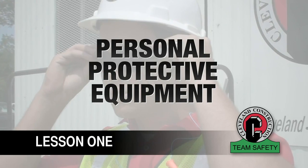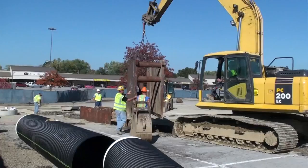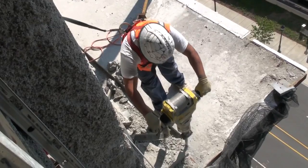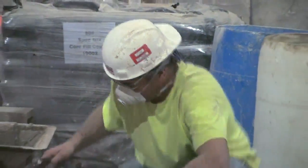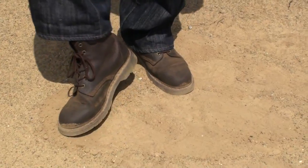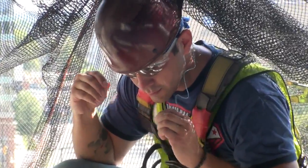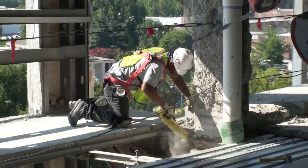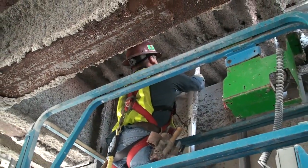Lesson number one: personal protective equipment. Anyone working on a construction site should be aware that it is a very dangerous occupation and you must prepare to defend yourself every moment of the day. To best defend yourself, you will need several pieces of equipment developed for the construction worker. Cleveland Construction requires you to wear certain equipment all day because threatening events are frequent and very random. Other equipment will be required on an as-needed basis.